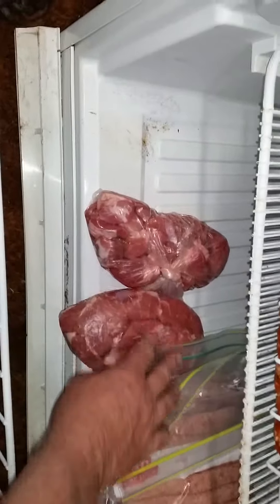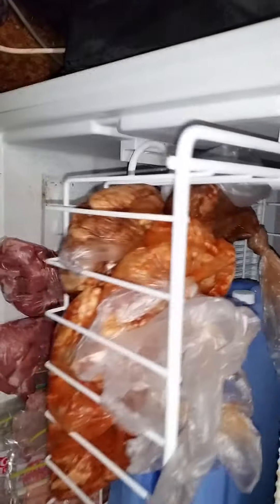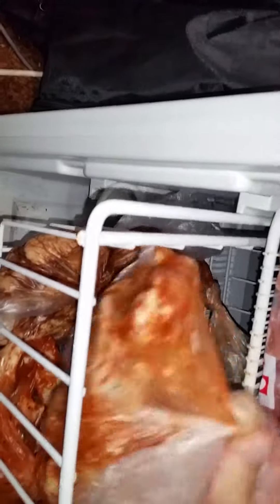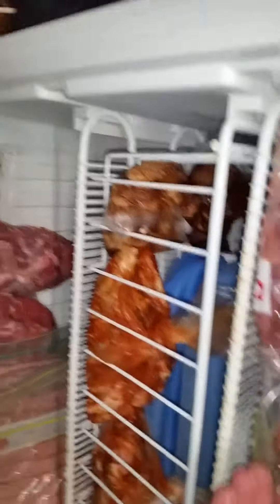There's some diced pork in case we want to throw together a Thai green curry. There's also wingettes — the Portuguese ones and the honey soy ones.